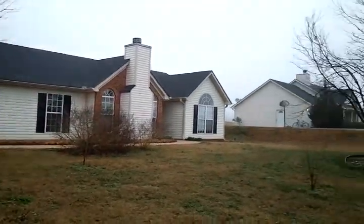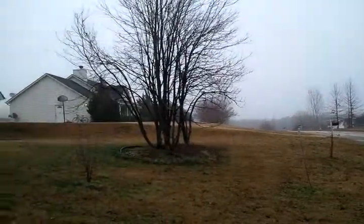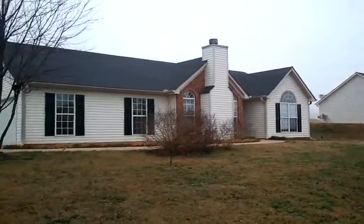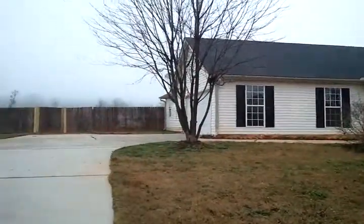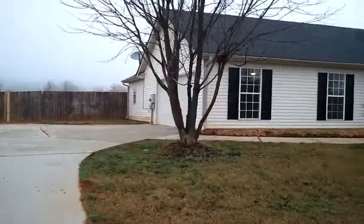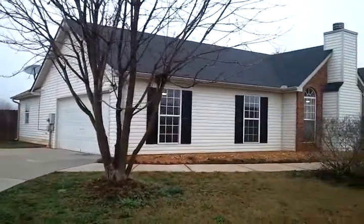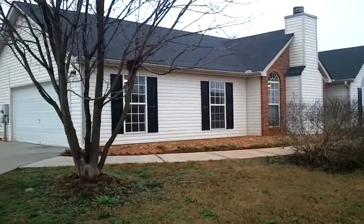It's a nice size lot, real quiet neighborhood. It's a three bedroom, two bathroom ranch with a privacy fence, large backyard, two car garage, recently renovated, very nice home.